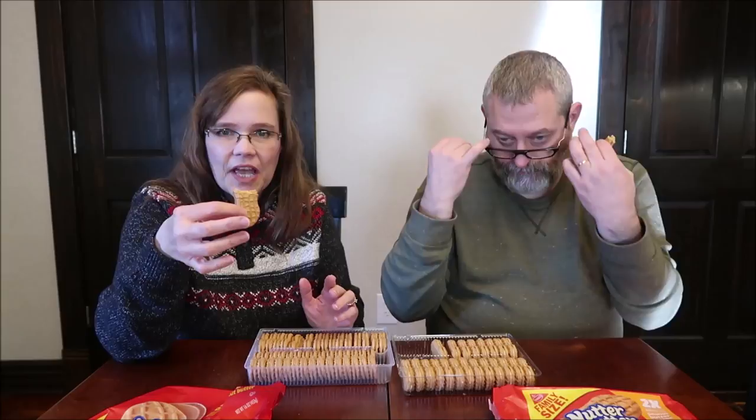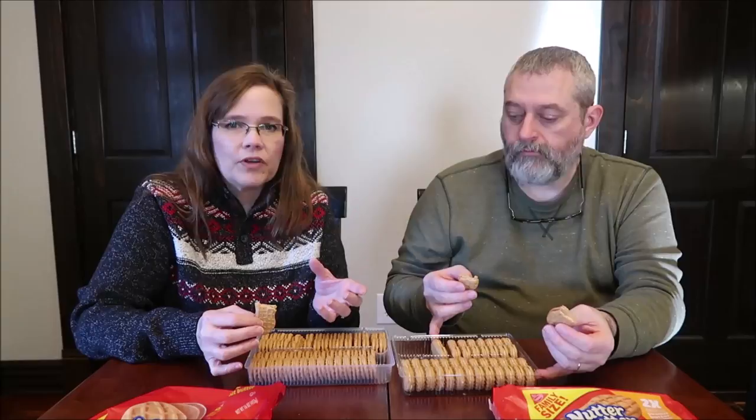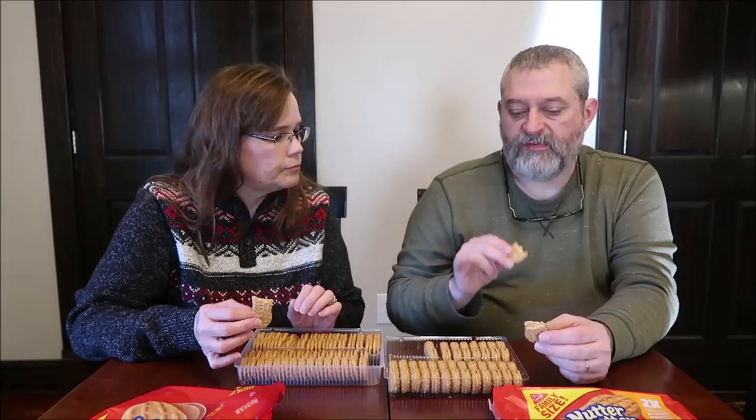You can definitely taste the difference. Of course it tastes the same — you just get more. It's like buying a regular Reese's cup versus the big cup. Or buying a regular Reese's cup versus one of the thin cups — this would be a thin cup and those would be the thick. I think the double ones are just a touch sweeter too, probably because they have more cream in them.